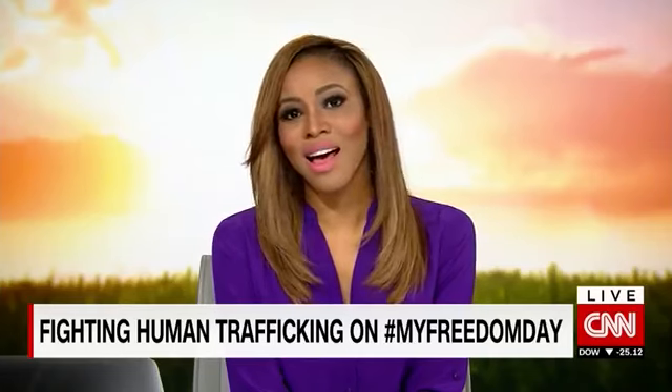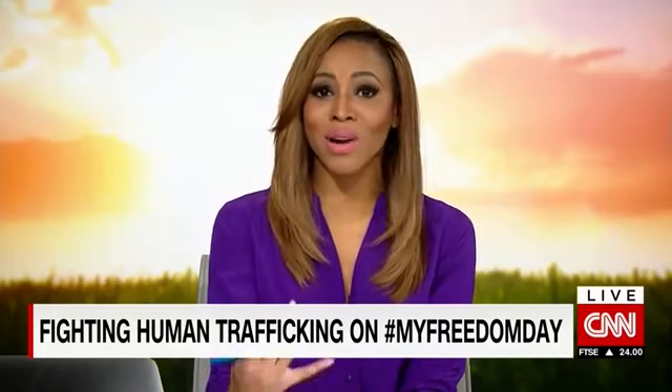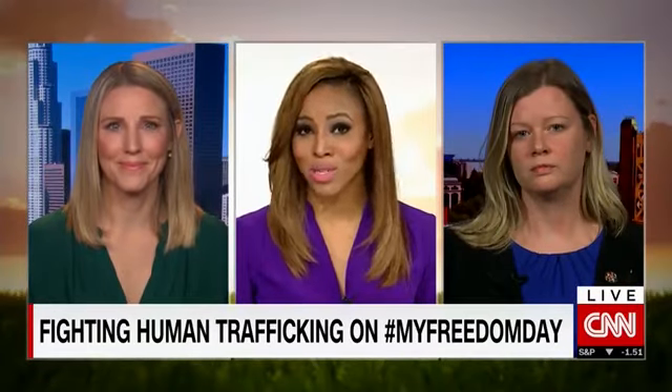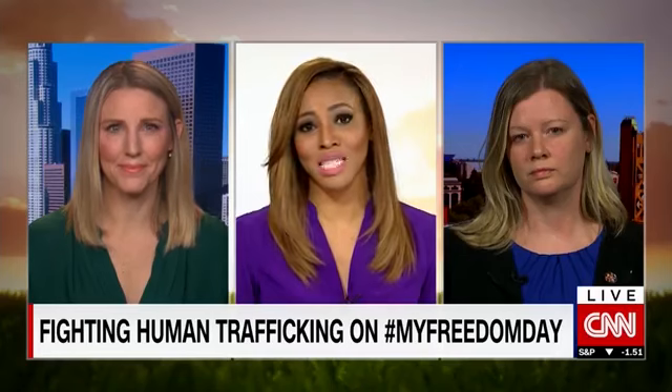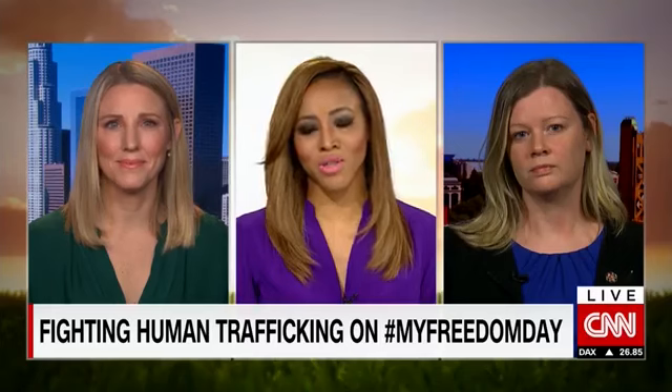Just last month, the White House held a listening session on combating human trafficking. Our next guests spoke directly to the president, sharing their views as advocates and survivors. Julie Cordua is the executive director of Thorn, which uses technology to fight child exploitation. And Holly Austin Gibbs is a survivor of child trafficking who is now working with victims.